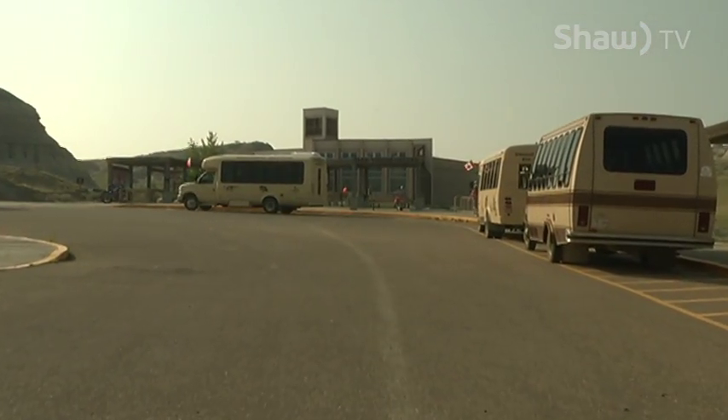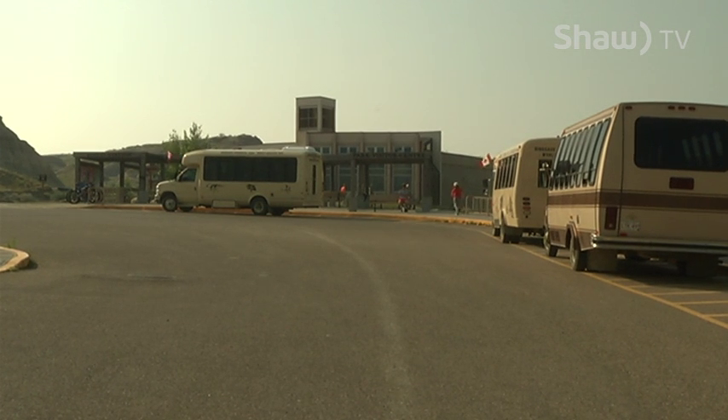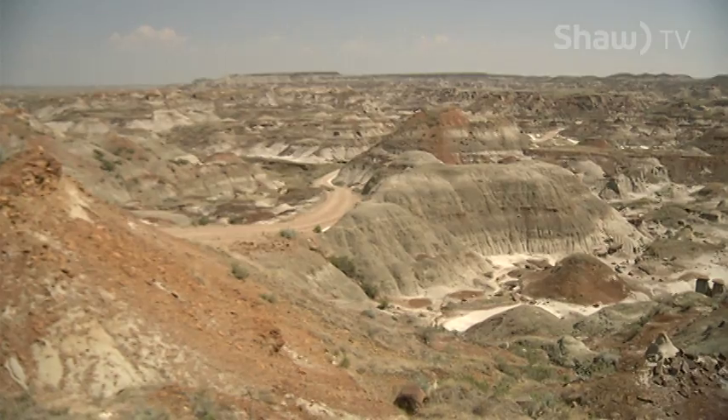Most of the park's interpretive programs run from Victoria Day long weekend until mid-October, and advanced registration is recommended.